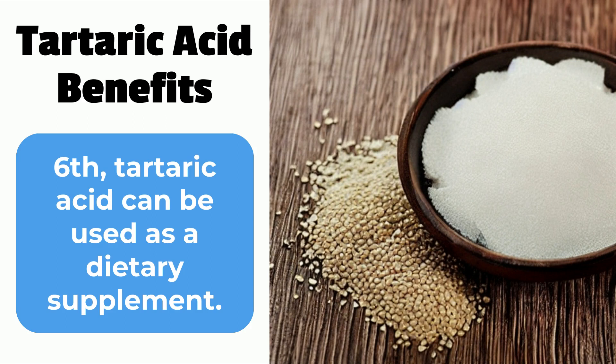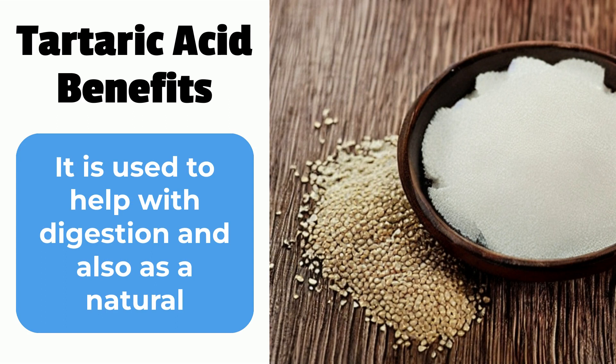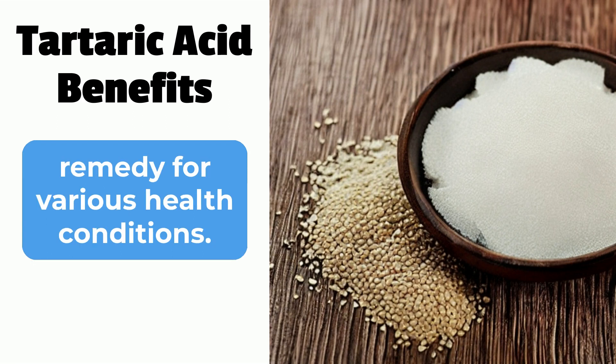Sixth, tartaric acid can be used as a dietary supplement. It is used to help with digestion and also as a natural remedy for various health conditions.